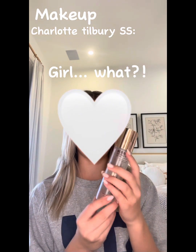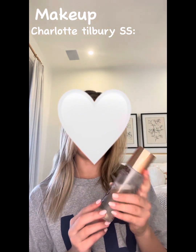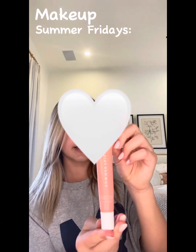Okay, I lied — this is actually my last step. This is the Charlotte Tilbury setting spray and it is such a good setting spray. It really keeps my makeup on all day. Probably an 8 out of 10.